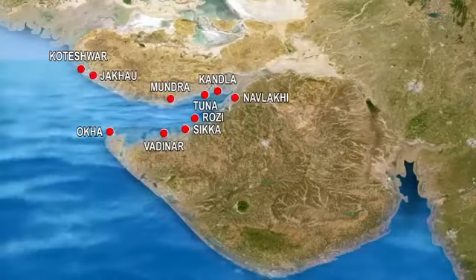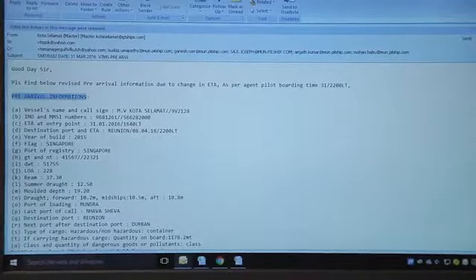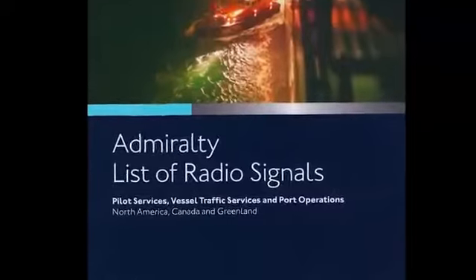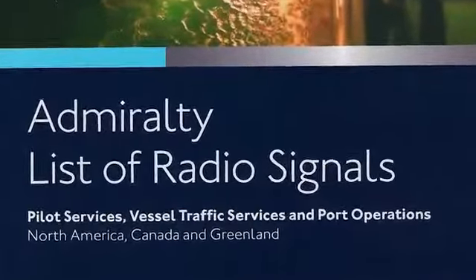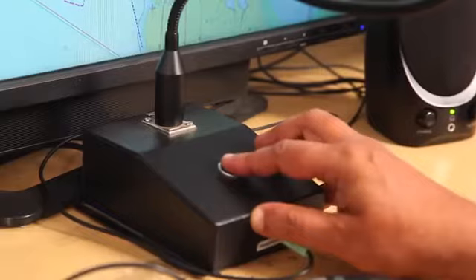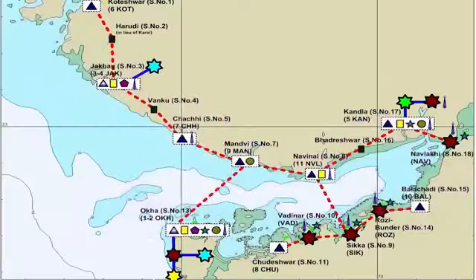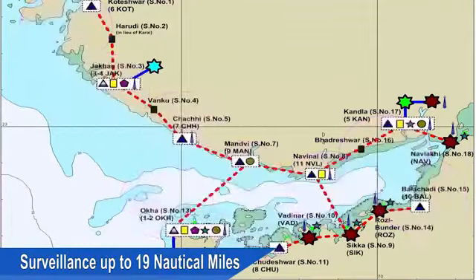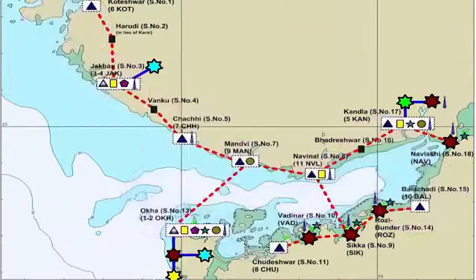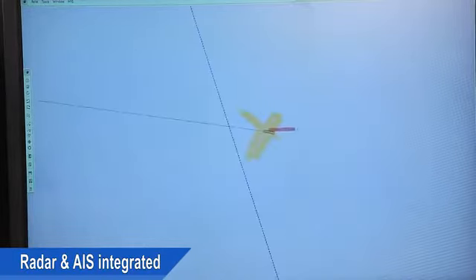Vessels entering the Gulf of Kutch may be destined to different major or minor ports. They are required to send their pre-arrival and departure notifications to VTS through e-mail, which is mandatory and published in the Admiralty List of Radio Signals Volume 6. The VTS provides information to vessels in respective sectors through VHF, and vessels must inform when entering and leaving each sector. The VTS provides seamless surveillance of the entire Gulf of Kutch up to 19 nautical miles for radar targets of radar cross section of 50 square meters measured at 3 meters height. Radar and AIS integrated targets are received at each VTS console.